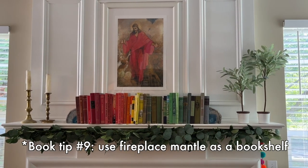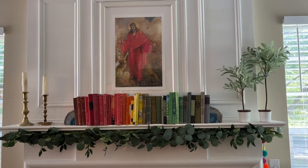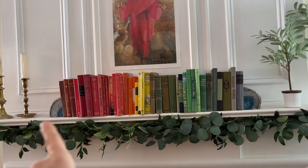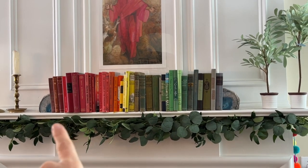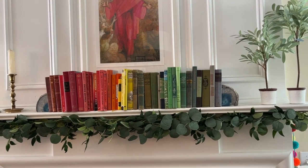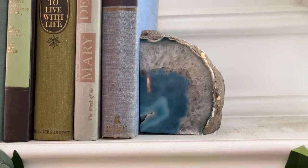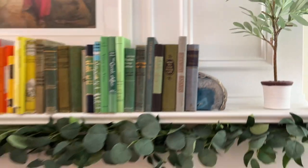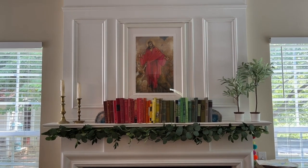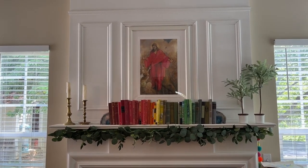This is my mantle and it's always changing because I like change, though books always stay up here. Sometimes I've had more books for a more full spectrum, but last Christmas I took out the pinks and purples and they just never made it back in. I did thrift these amazing geode bookends and I love the way it looks — it gives you that hit of rainbow. I love rainbow. It also looks kind of studious and cozy.